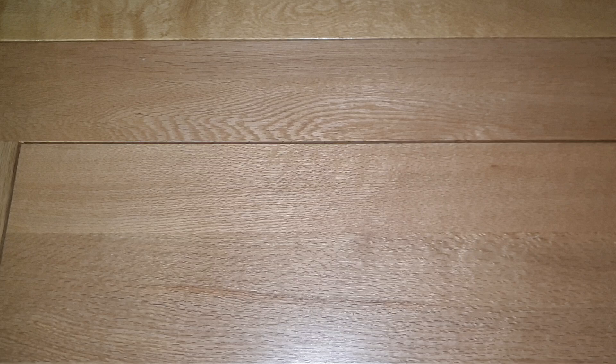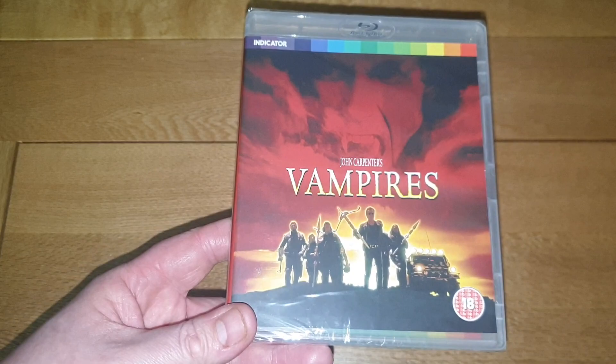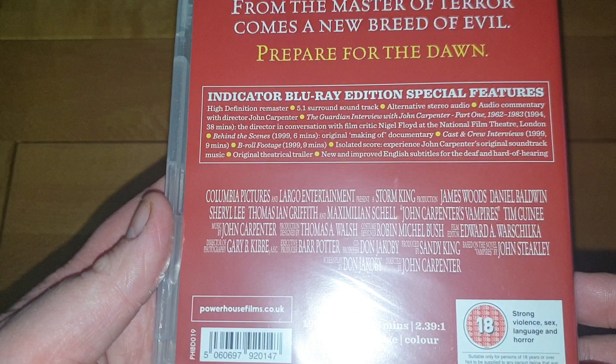Another one I've been looking forward to revisiting — I haven't watched it since it came out in 1998 and I can't remember anything about it. It's another John Carpenter film: Vampires. Just a standard release, but I'm happy with that for 7.99. It's got surround sound and a high definition remaster — really looking forward to revisiting this one.